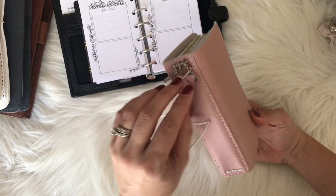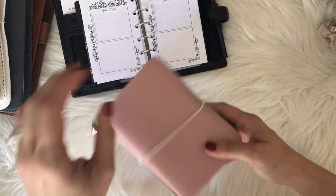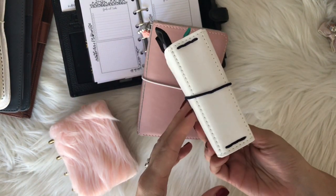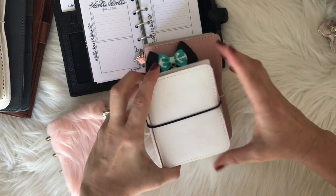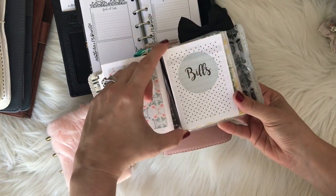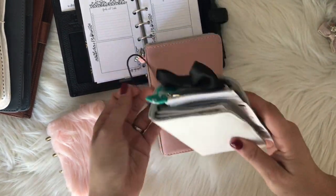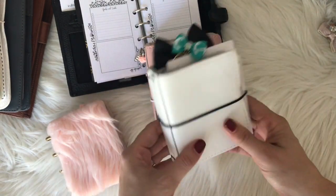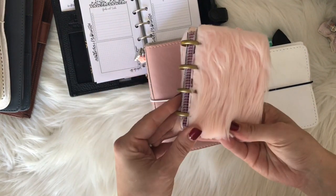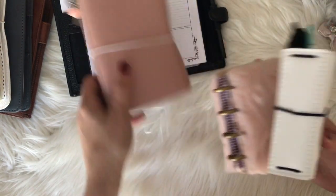Foxy Fix goes by numbers — pocket is a number two, passport is slightly smaller, and then they have micros. This is a number zero from Foxy Fix so it's really tiny — it's like the size of a credit card, maybe the inserts are a little wider than a credit card but they're really little. They make cute address books or password logs — that's what I keep in mine.